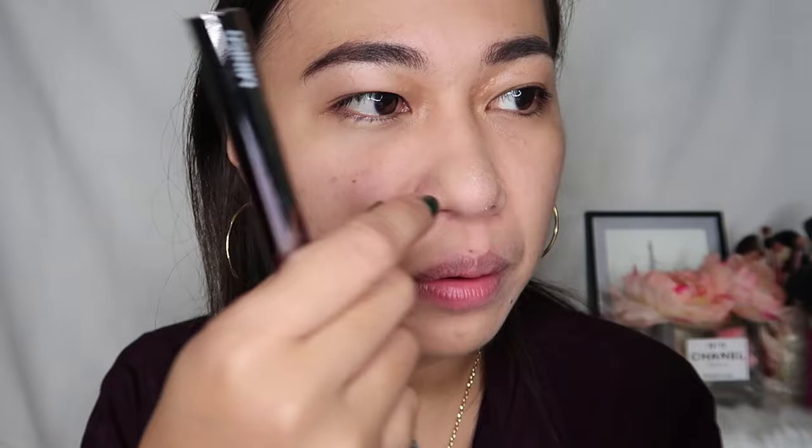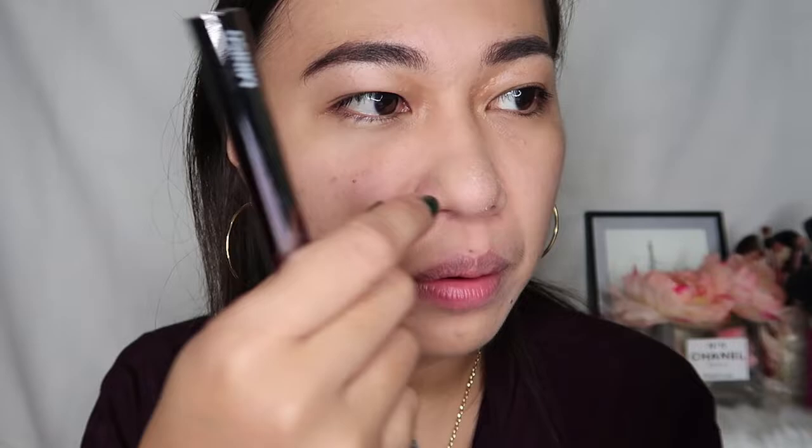My nose is peeling at the moment. I think maybe because of a skincare product that I'm using — I don't know what's causing this one to peel. So yeah, let's just ignore that one.